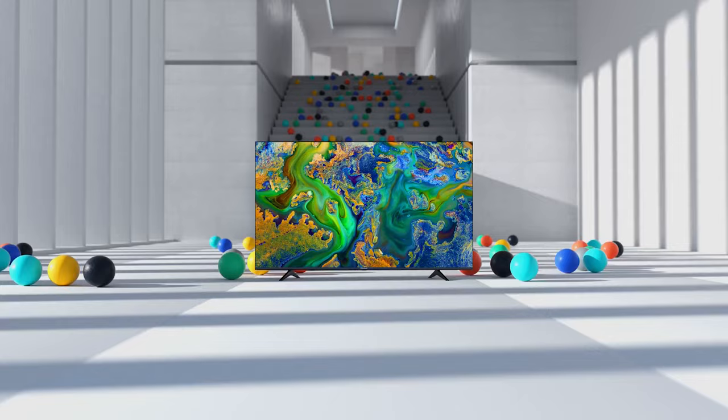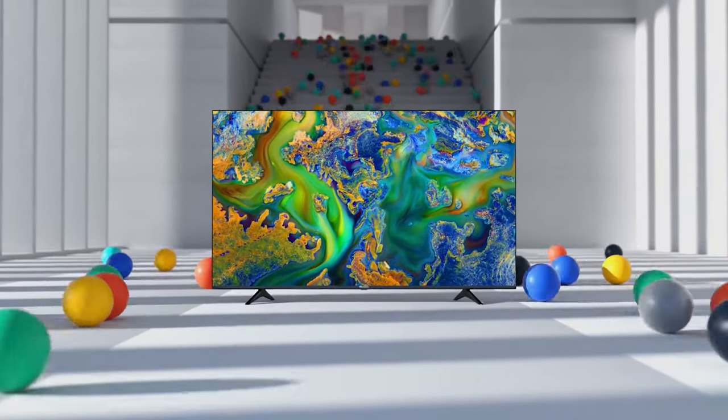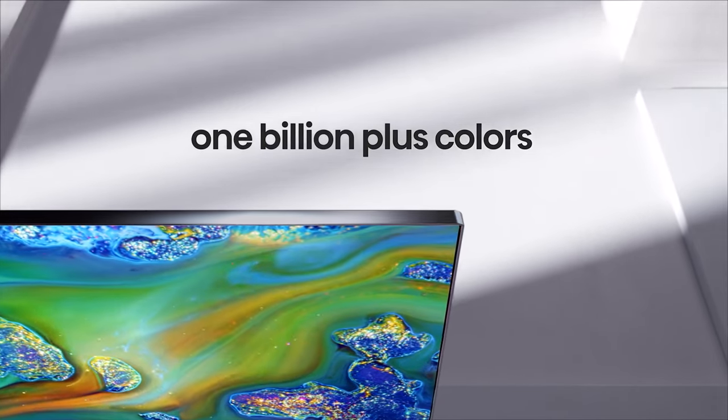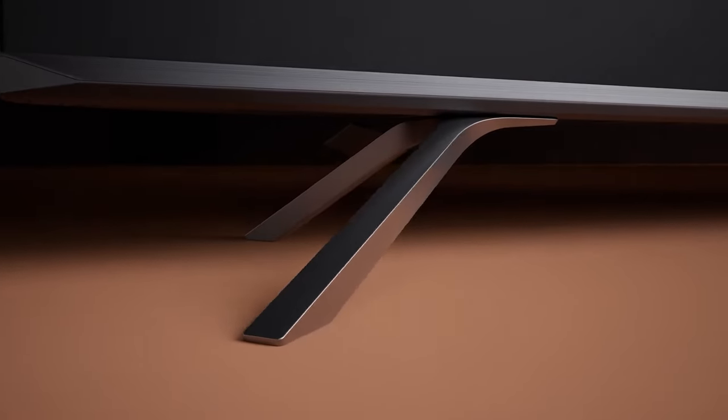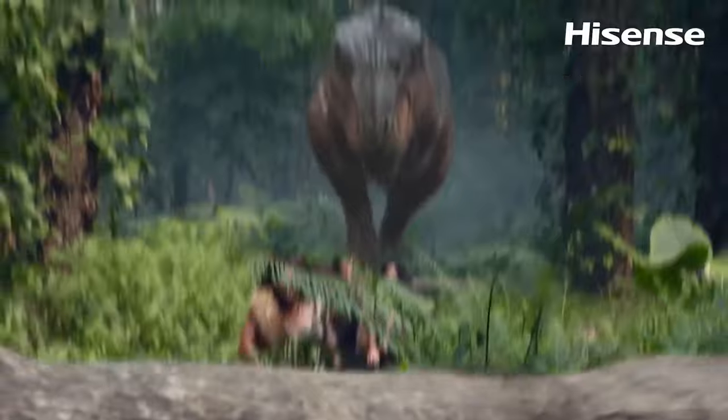You may have heard of the Hisense TV brand and wondered what all the fuss was about. With respectable specifications paired with aggressively competitive pricing, it's easy to think Hisense TVs are a little too good to be true when lined up with more expensive competition. Thankfully, there's a bit more to Hisense than that.